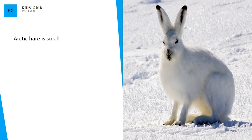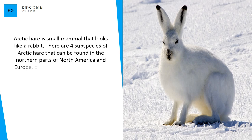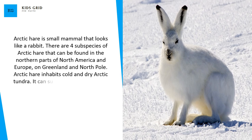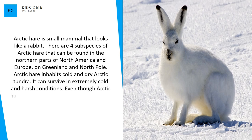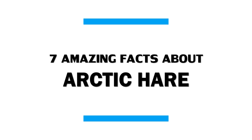Arctic hare is a small mammal that looks like a rabbit. There are four subspecies of Arctic hare that can be found in the northern parts of North America and Europe, on Greenland and near the North Pole. Arctic hare inhabits cold and dry Arctic tundra and can survive in extremely cold and harsh conditions. Even though Arctic hares were frequently hunted as a source of meat in the past, they are still numerous and widespread in the wild. In this video I will share 7 amazing facts about Arctic hare.